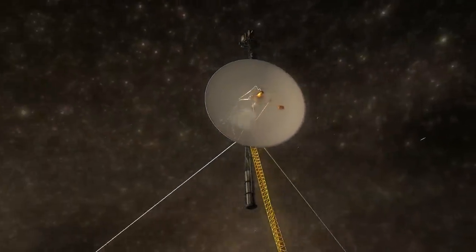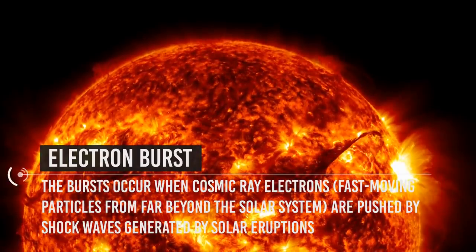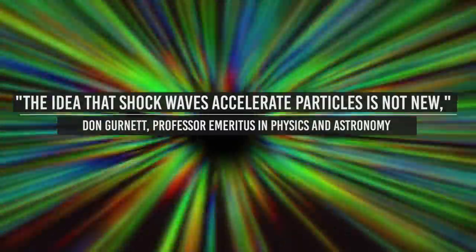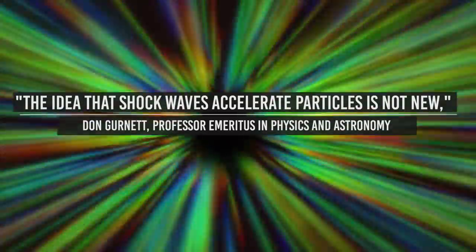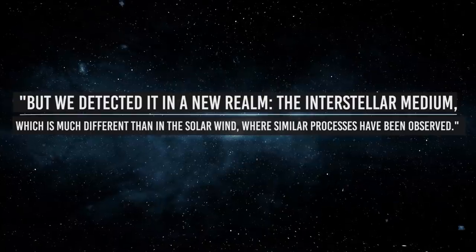That's not the only set of data they provided. Another thing both Voyager probes discovered in the last month of 2020 was an electron burst that got many people's interest, mainly because it was seen as a way to read into the flaring of certain stars. The bursts occur when cosmic ray electrons — fast-moving particles from far beyond the solar system — are pushed by shock waves generated by solar eruptions. The electrons then accelerate further along cosmic magnetic field lines to incredible speed. Corresponding author Don Gurnett, Professor Emeritus in Physics and Astronomy at the University of Iowa, said: "We detect it in a new realm, the interstellar medium, which is much different than in the solar wind, where similar processes have been observed."